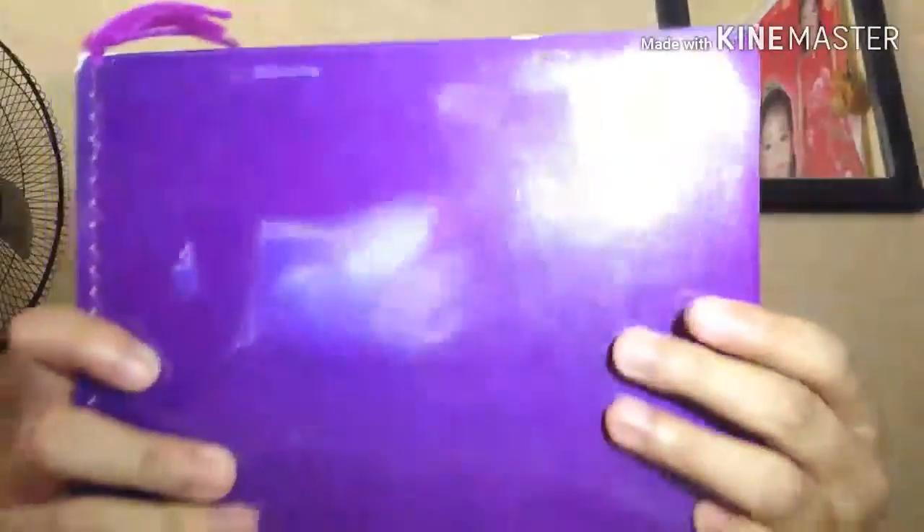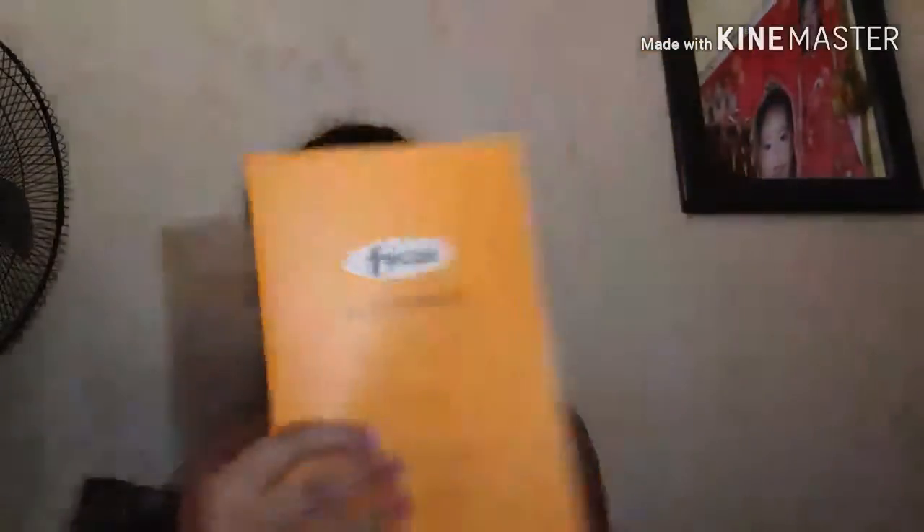Next is a big notebook from Focus, color violet. And then two filler notebooks — one orange, one red, both from Focus. Partner with it is a smaller version, yellow. Inside that pocket are index cards — only a few pieces left since some were already used.